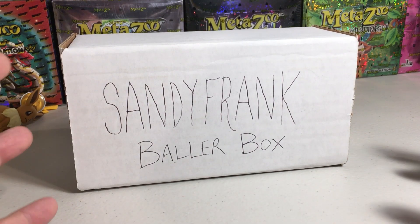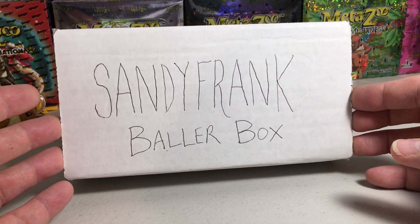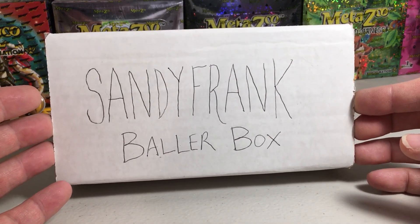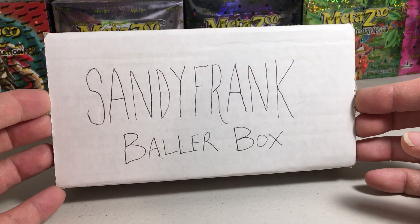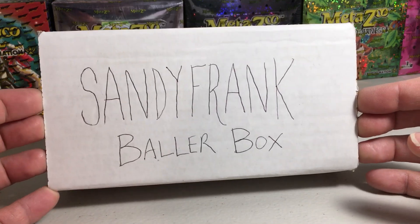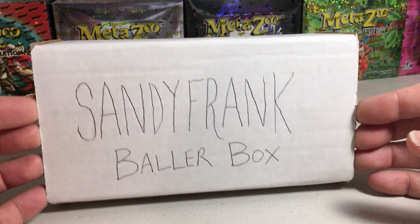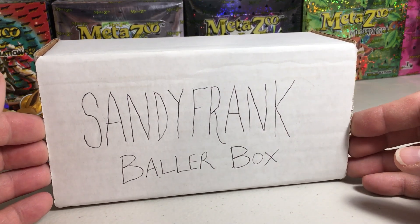Hey YouTube, Sandy Frank here. Today is always very fun and exciting — it's our monthly Sandy Frank Baller Box. Now this is a just-for-fun product, not a real thing. I buy some hobby boxes and throw some packs. These are from sealed boxes, by the way, and we make our own little card crate thing. This is the July 2023 edition. Hope you guys are having a nice summer.